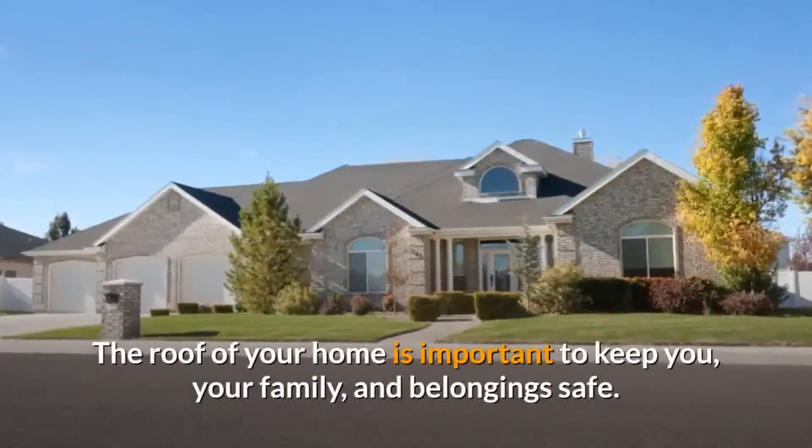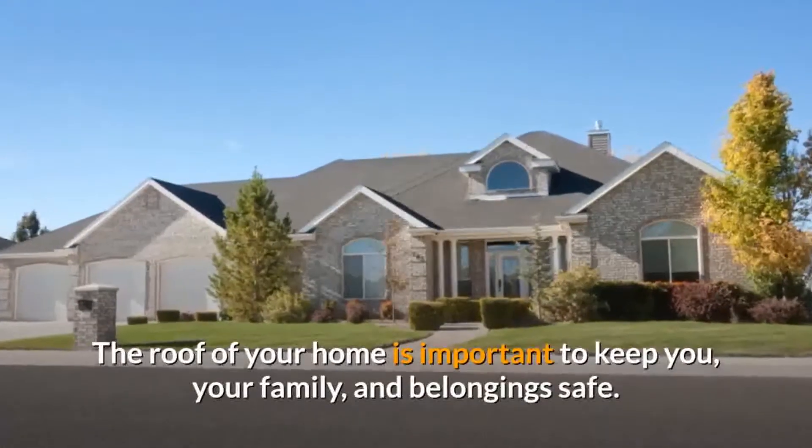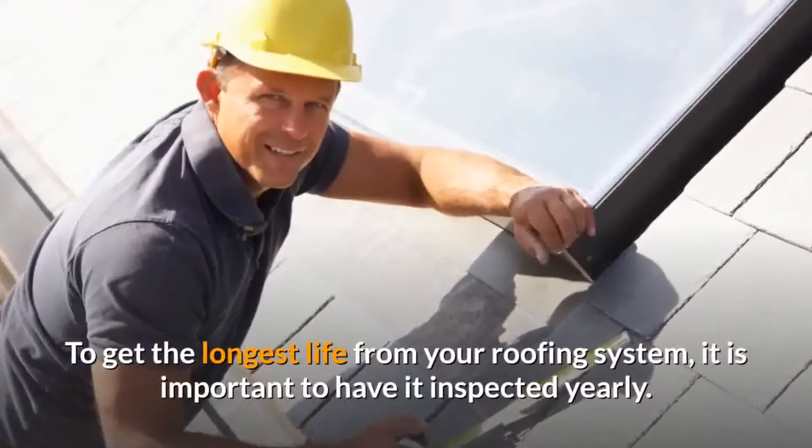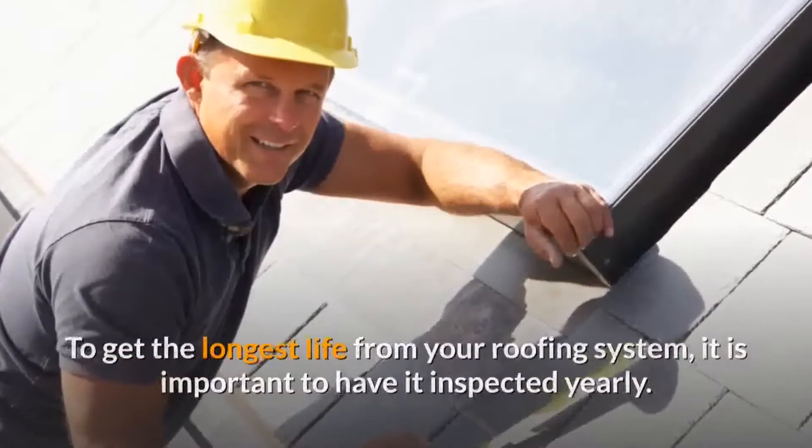The roof of your home is important to keep you, your family, and your belongings safe. To get the longest life from your roof system, it is important to have it inspected yearly.